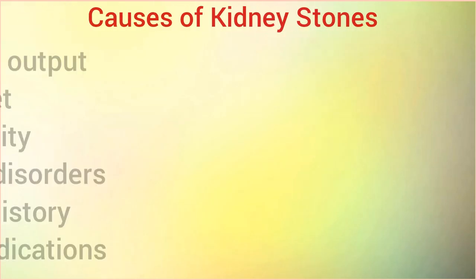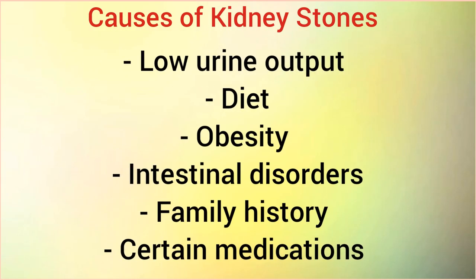Causes of kidney stones are low urine output, diet, obesity, intestinal disorders, family history, and certain medications.